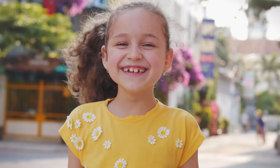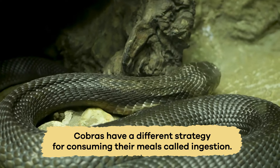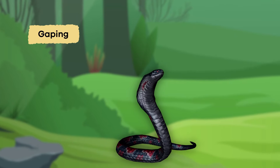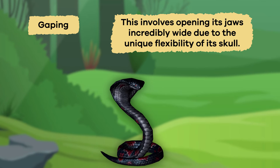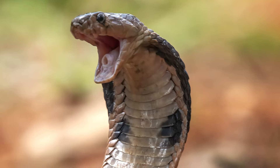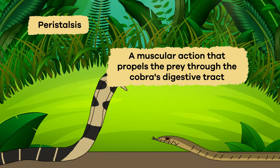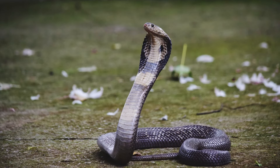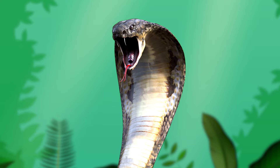Unlike animals with grinding teeth like humans and some other predators, cobras have a different strategy for consuming their meals called ingestion. After paralyzing its prey, a cobra utilizes a remarkable anatomical body feature called gaping. This involves opening its jaws incredibly wide, which is possible due to the unique flexibility of its skull. Cobras have extra joints in their skulls that allow them to stretch their mouths wide open, and they use this ability to swallow their prey whole. The next step is peristalsis, a muscular action that propels the prey through the cobra's digestive tract. The cobra's digestive system is specially adapted to break down and extract nutrients from its meal, despite the fact that cobras have no teeth for chewing.